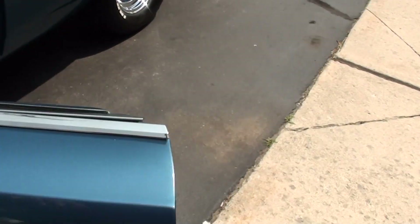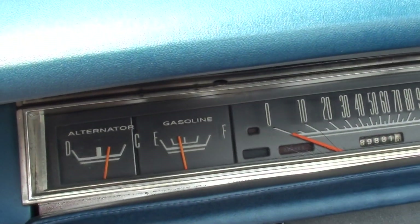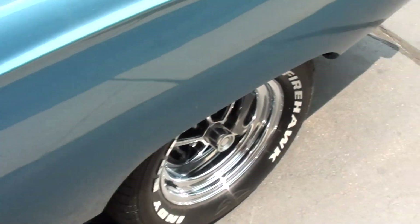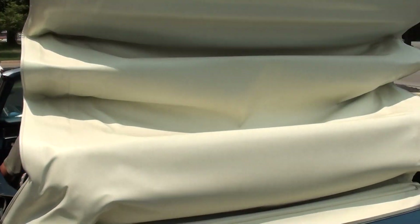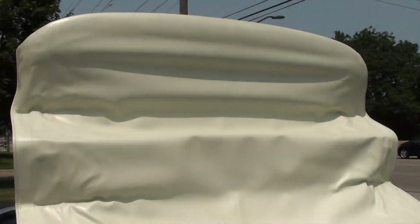Fender mount turn signals. Gauges work. It's got the power top — you can see it's got the original Mopar-style top on it with the glass rear window. Top's in great shape.